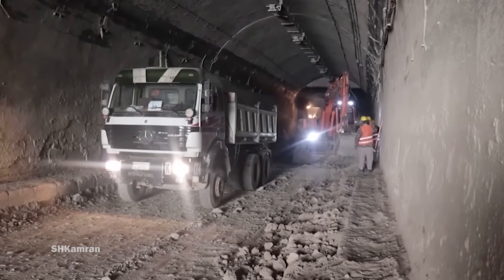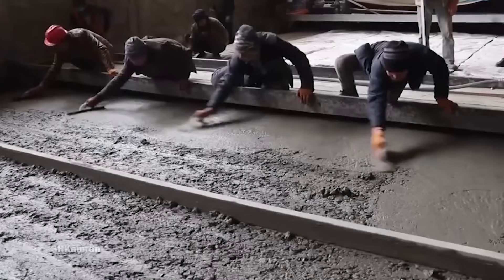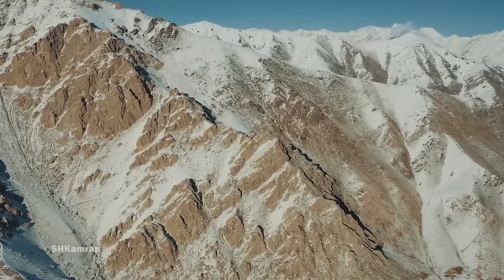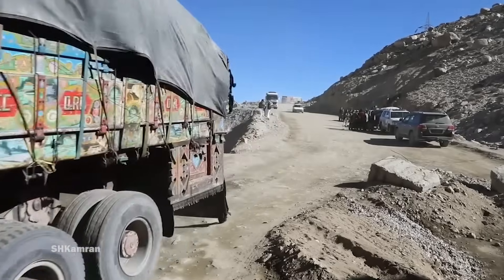The infamous Salong Pass in northern Afghanistan, known as one of the most dangerous and high mountain highways in the world, is set to operate in a much-needed manner. The tunnel passes through the high mountains of the Hindu Kush and is often closed for days due to accidents, snow, ice, and avalanches.